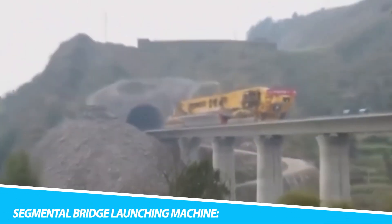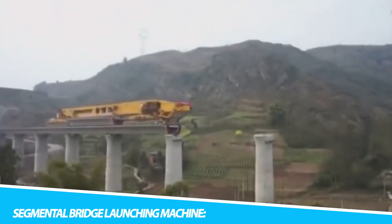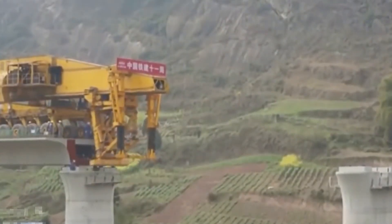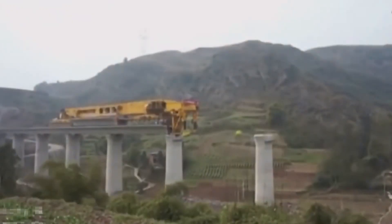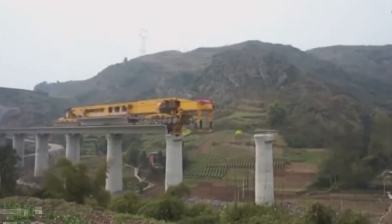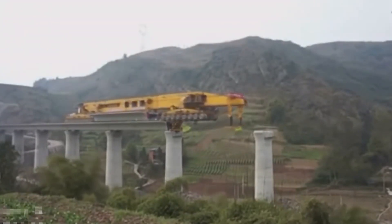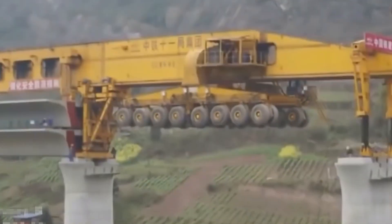In the symphony of civil engineering marvels, the Segmental Bridge Launching Machine emerges as a conductor orchestrating the seamless construction of bridges, transcending traditional methods and ushering in a new era of infrastructure development. This ingenious machine embodies the fusion of technological sophistication, precision engineering, and efficiency, revolutionizing the way we build bridges and overcome geographical obstacles. At its core, it is a specialized piece of heavy machinery designed to construct bridges using the Segmental Construction Method.